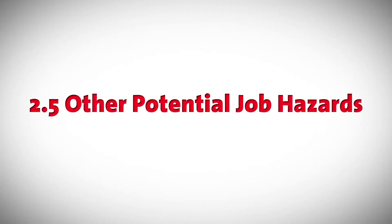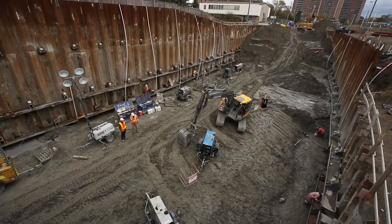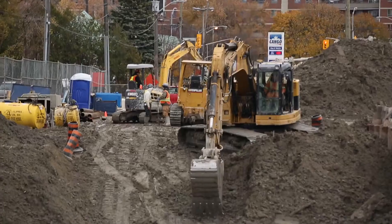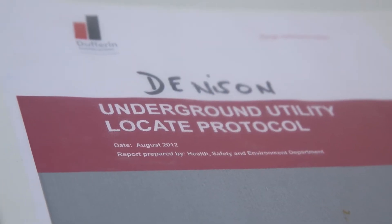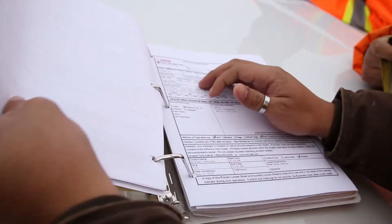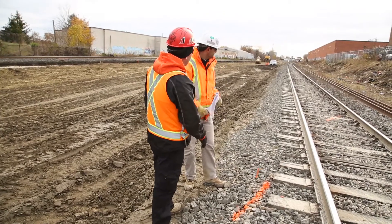2.5 Other Potential Job Hazards. Trenching and excavation: permits must be issued before commencing any work. Utilities: locate sheets need to be updated and kept in an organized file, and communicated to workers.